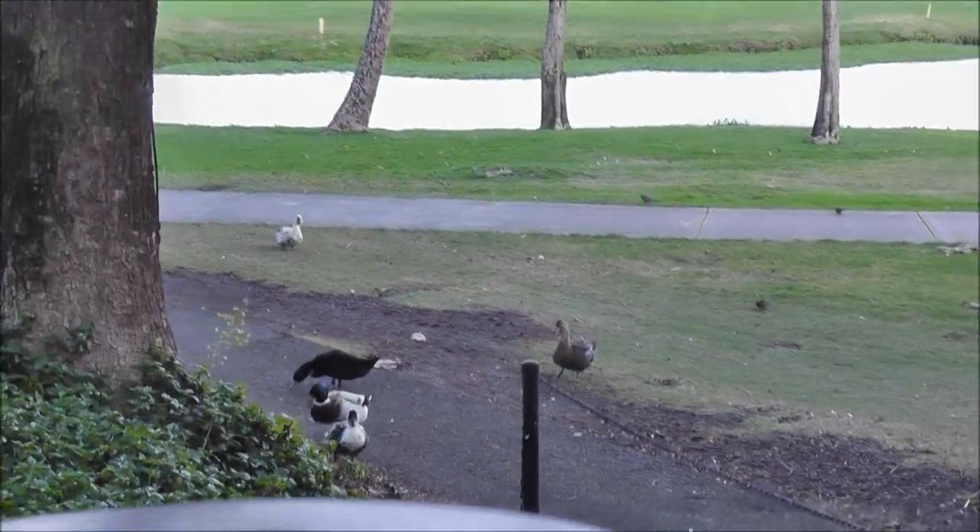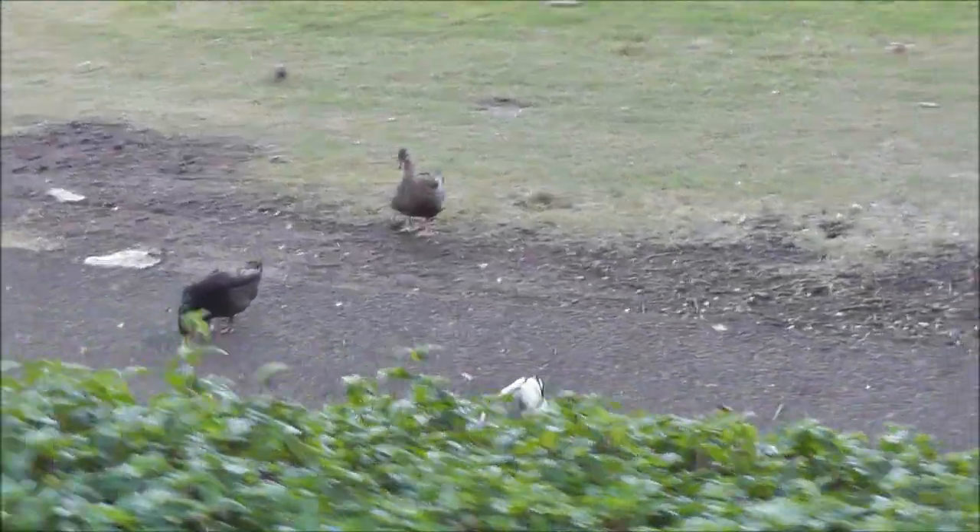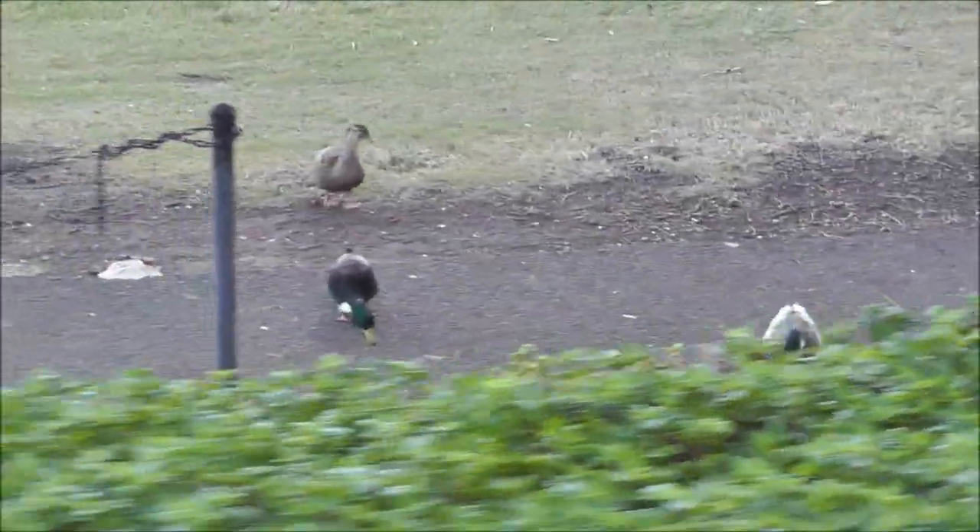Michael's fussing with his GoPro camera — got him that at Costco. Look at the ducks! Oh, they're so cute. I love them. Hello, babies.